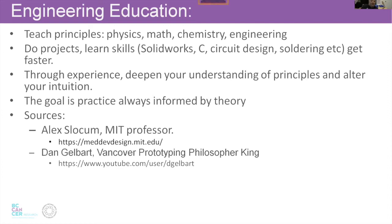Examples are mostly from Dan Gelbart and Alex Slocum, an MIT professor. There's a whole website with a great deal of math. I've tried to simplify some of the important stuff he's talked about. I think this is the most important stuff I'm going to cover.